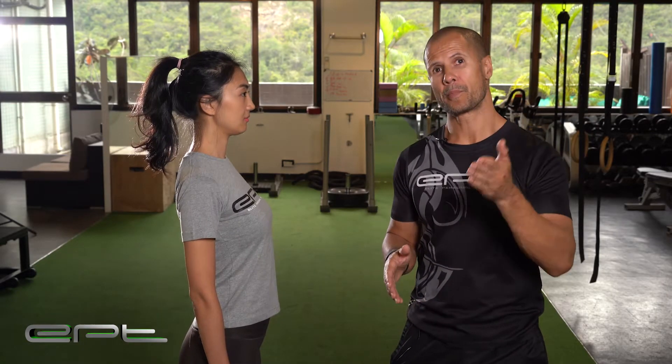If you want to check out pain through lordosis, then click the video below. Thank you for watching. My name is Nate and I'm from EPT.